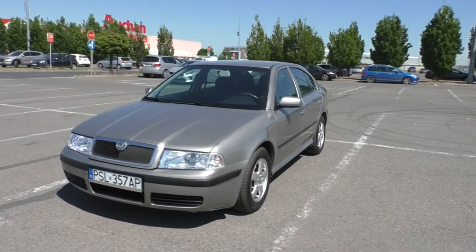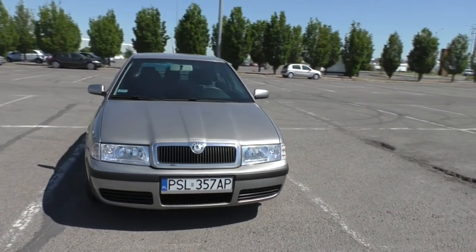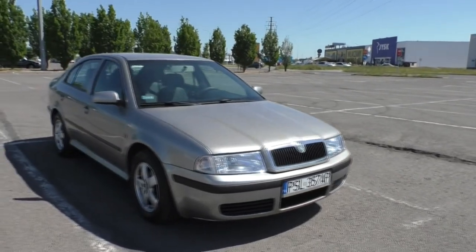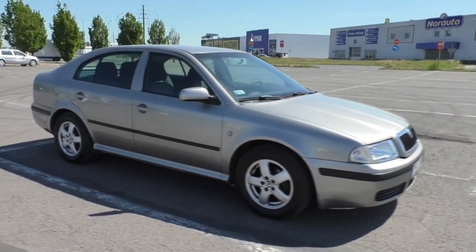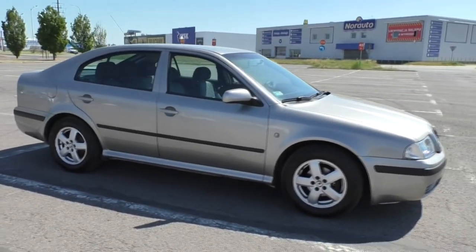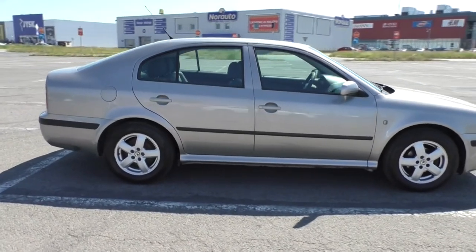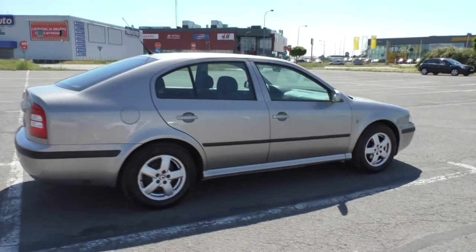Secondly, this Octavia has a reputation for being an extremely reliable car. You would have to give it your best shot at neglecting the maintenance work to break it. Apart from air conditioning, my car comes with no other extras, and this is what I appreciate about all cars. The fewer luxury items you get, the longer maintenance-free they are.